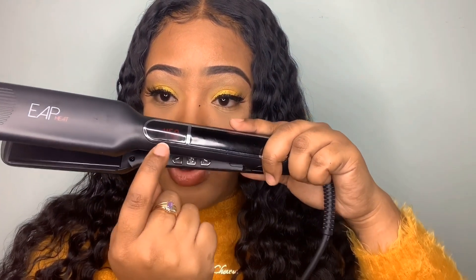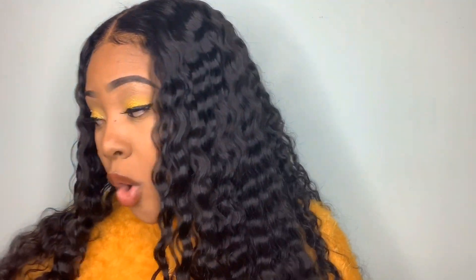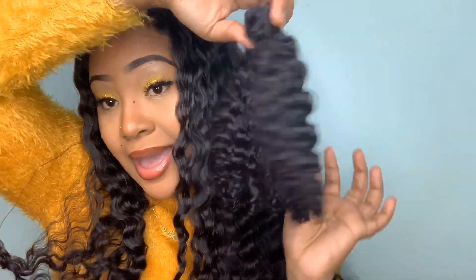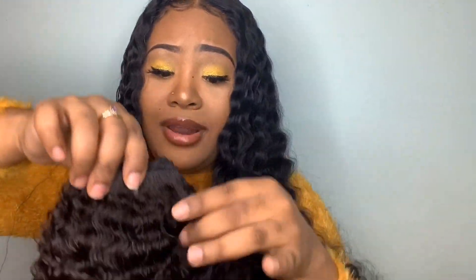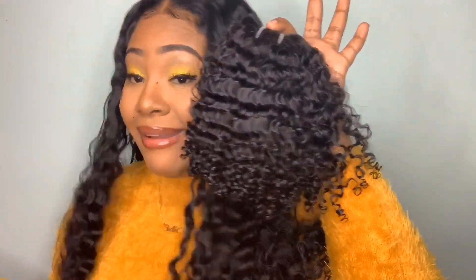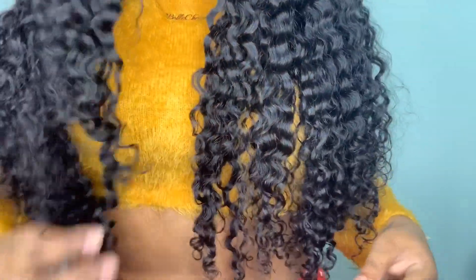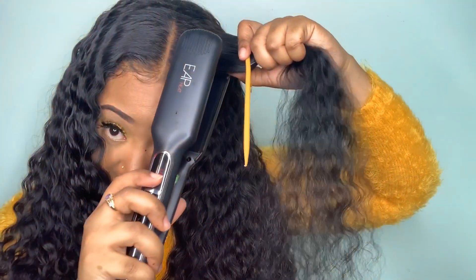I'm going to use just a comb - the comb chase method - and maybe a little heat protectant spray or argan oil. This is my kinky curly hair texture, I have one bundle here and I'm going to flat iron a piece to show that this flat iron will get hair like that bone straight. You can see my flat iron is on 450 - you put the comb right here, take the flat iron...